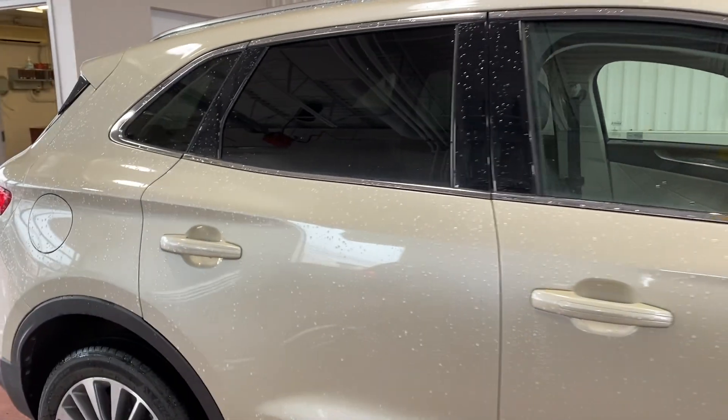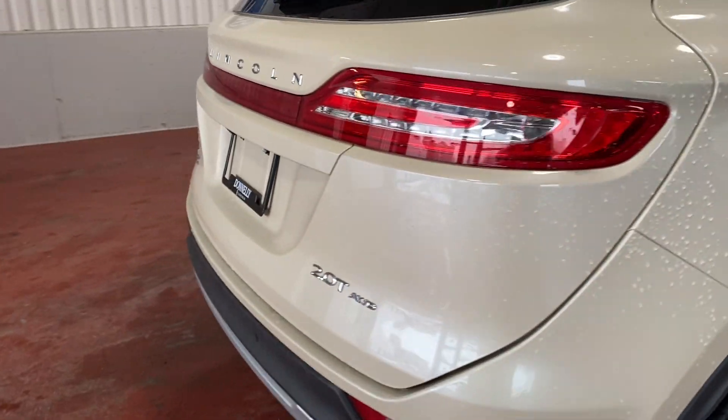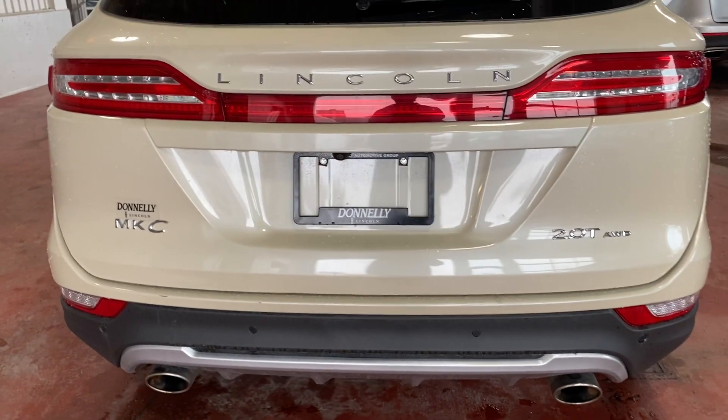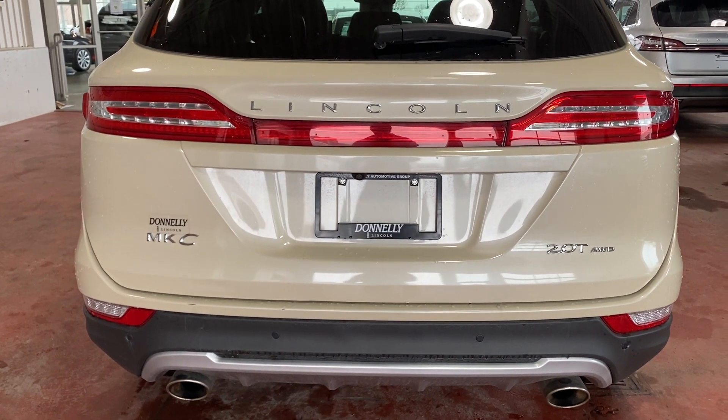It has a tint in the rear windows — looks fantastic. This is powered by a 2-liter turbocharged 4-cylinder engine, paired to a 6-speed automatic transmission. Puts out about 250 horsepower, and it has all-wheel drive.